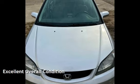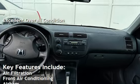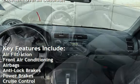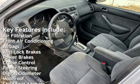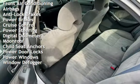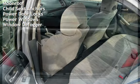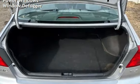This vehicle is in excellent overall condition. Key features include air filtration, front air conditioning, airbags, anti-lock brakes, power brakes, cruise control, power steering, digital odometer, moonroof, child seat anchors, power door locks, power windows, and window defogger.